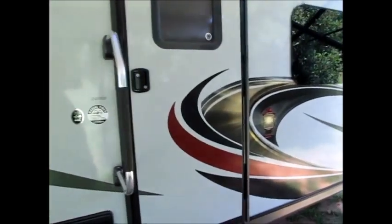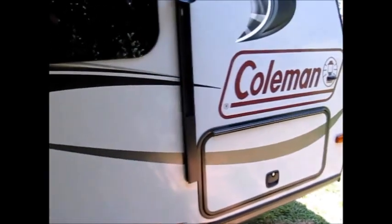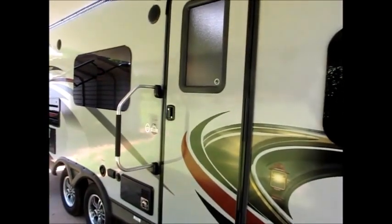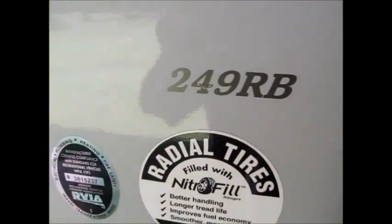I'm going to go ahead and go inside. This camper is 28 feet long — it's a Dutchman Coleman and it's 5,000 pounds. As we go inside, it's a 249 RB. That's the model number.